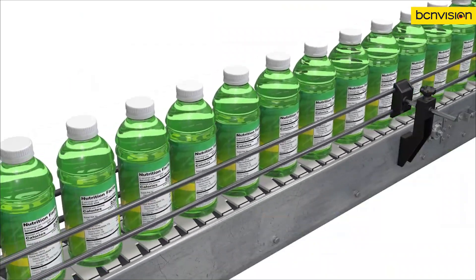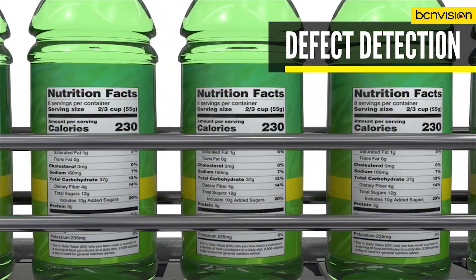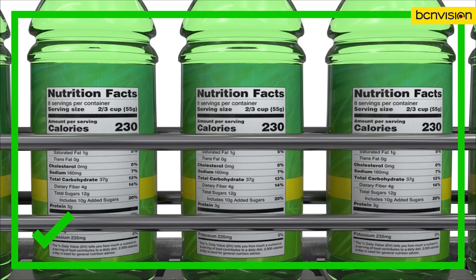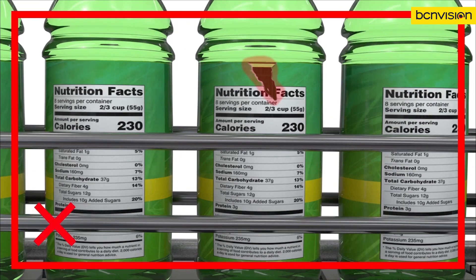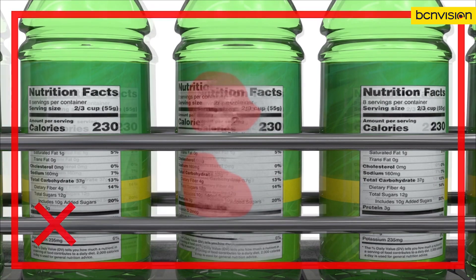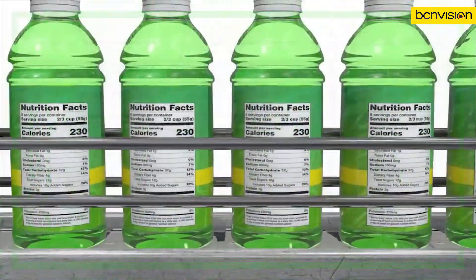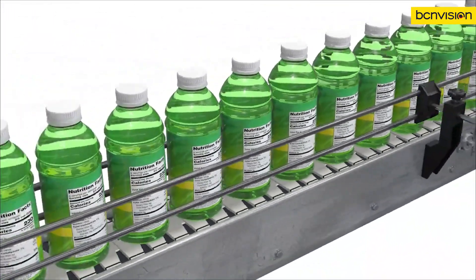Labeling defects on products like bottles present challenges. Issues like lighting glare and the variable nature of label defects make using rule-based vision systems challenging. With Cognex Deep Learning, users can train the system using only good read images. Defects come in all shapes and sizes, so anything coming down the line that doesn't match the reference model, like a tear or a misprint, is easily flagged as a defect.